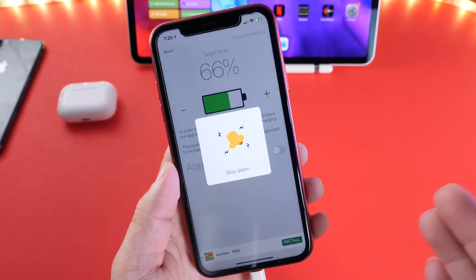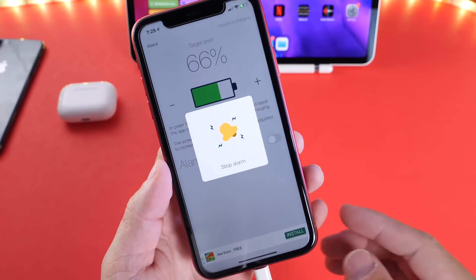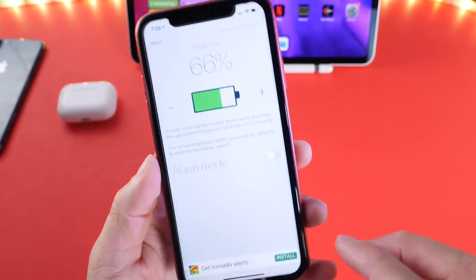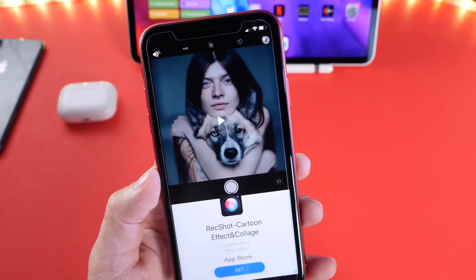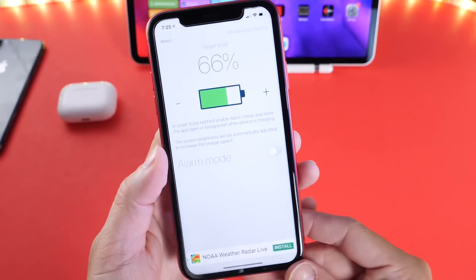It has reached the 66% target battery percentage level — the alarm went off. I can unplug my iPhone and continue on with business as usual. It is ad-supported, but you can close the ad out. Every time you use it at least once you'll see that ad, but there you guys have it.